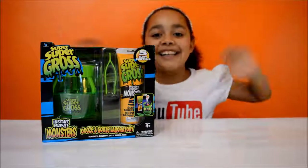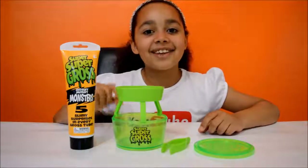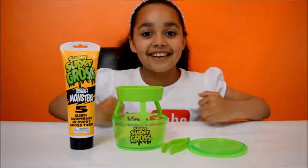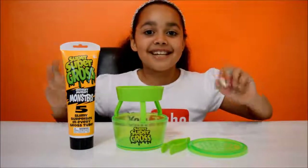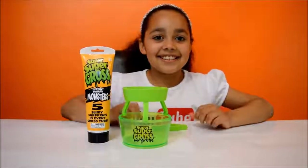It's opening time! Ok guys, here is everything all out of the box and I am just so so excited to play with this — it's going to be disgusting! Guys, let's begin!